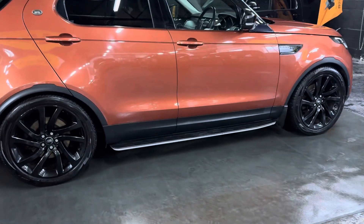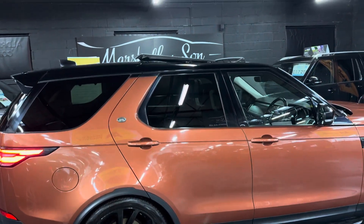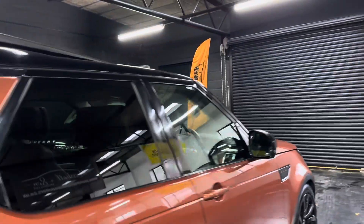It's got side steps as you can see, 22-inch gloss black wheels, privacy glass in the rear quarters, and a contrasting Santorini black roof with a full tilt-and-slide glass panoramic roof.